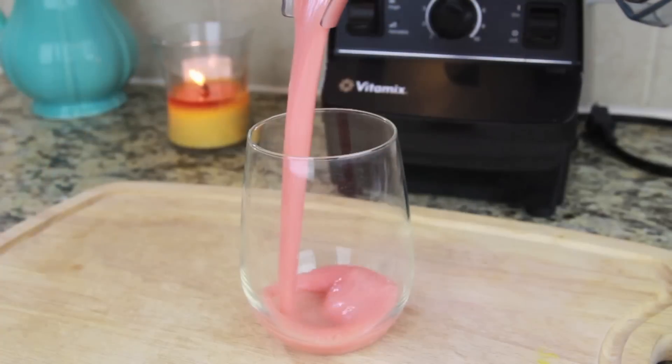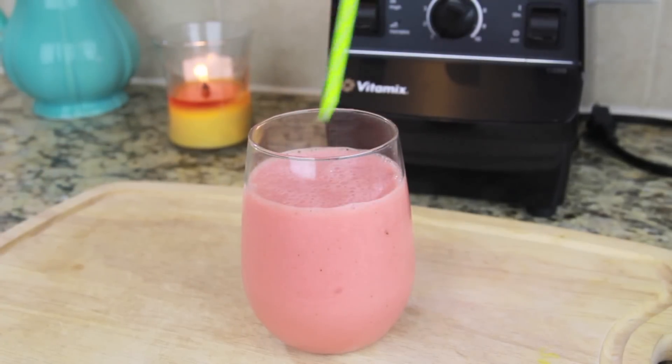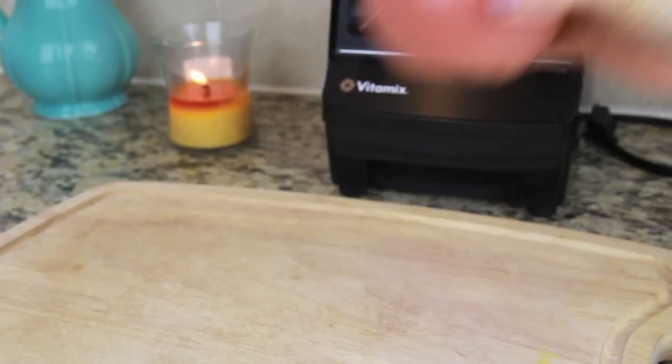This smoothie is really creamy and refreshing and I think it's perfect for a summer day. And if you're feeling extra fancy you can add a watermelon slice for garnish.